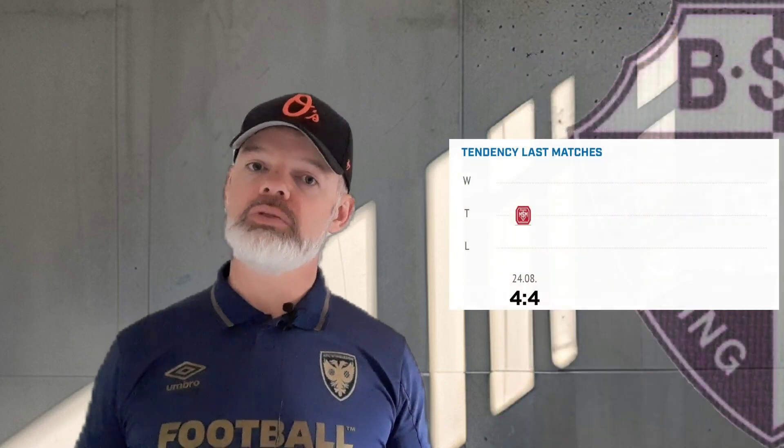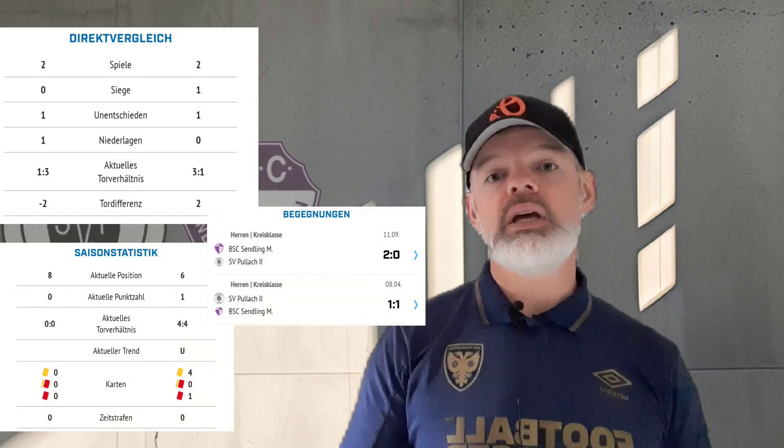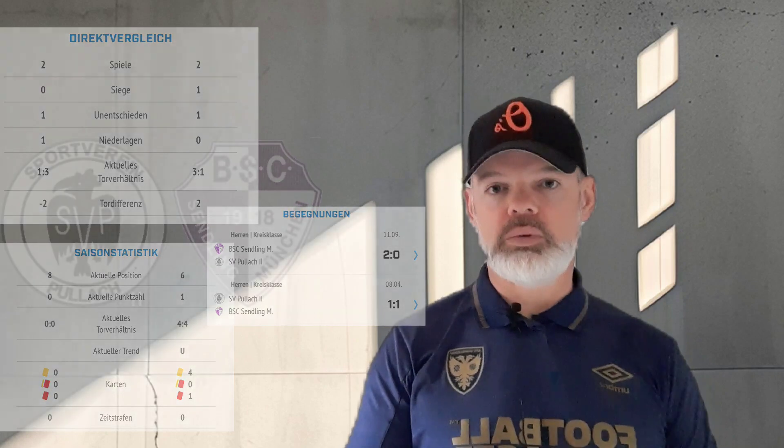This is the second league game of the season for Sendling. Last week they drew 4-4. Their top scorer is currently on two goals, and last season they won promotion from the A Class. When it comes to the head-to-head, these two teams have played each other twice, the most recent being a 1-1 draw.